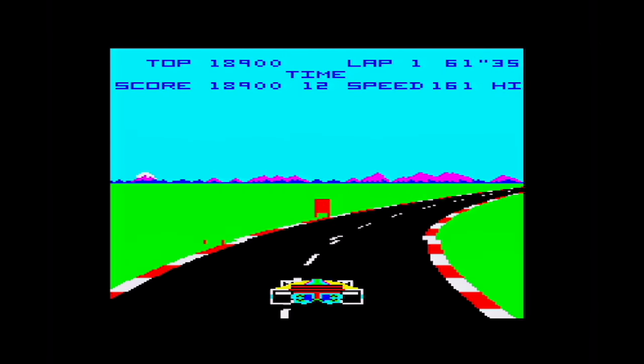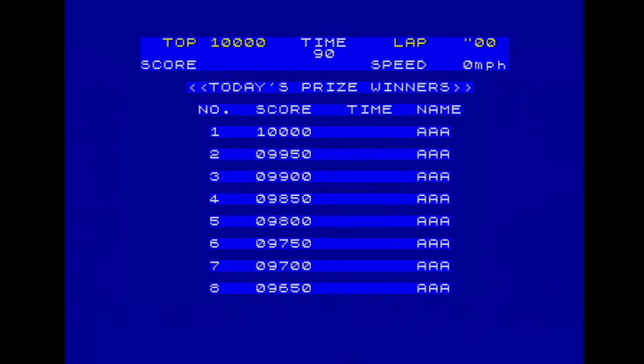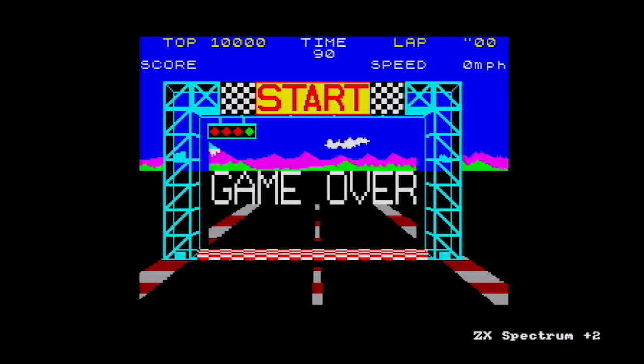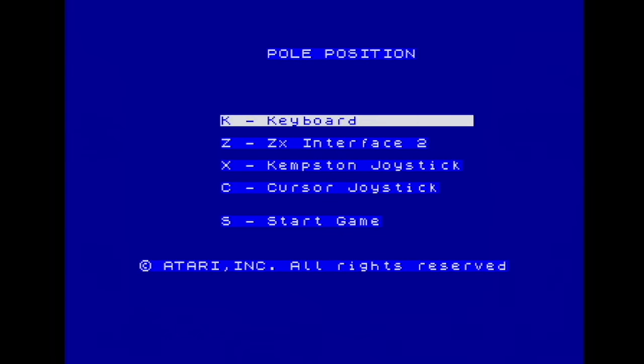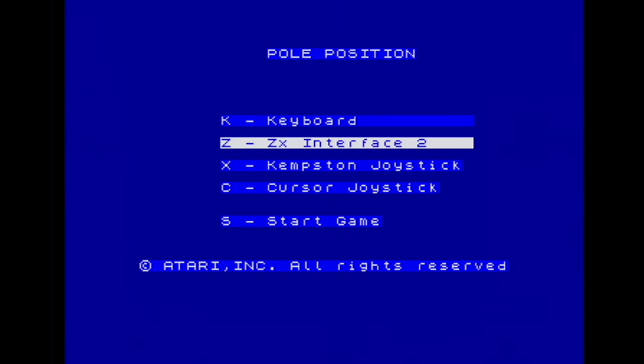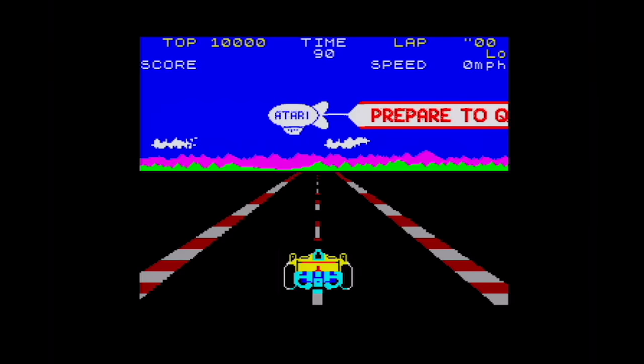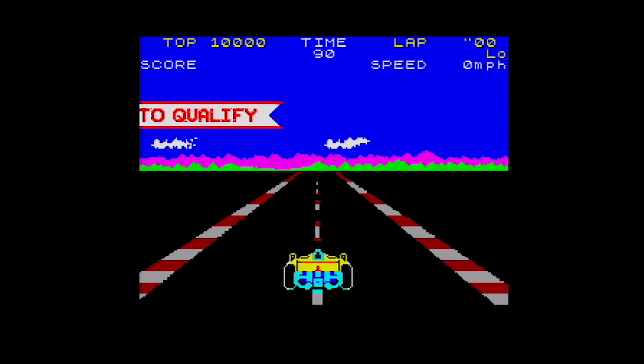Atarisoft didn't bother to port this to the newly released Amstrad CPC, but they did port it to the Sinclair Spectrum. There's a full high score table, and this Game Over screen looks nice — with a starting grid or start line graphic. I wonder if that's actually in the game. Using the Sinclair Interface 2 for control, and off we go — the now familiar music and the 'prepare to qualify' graphic.